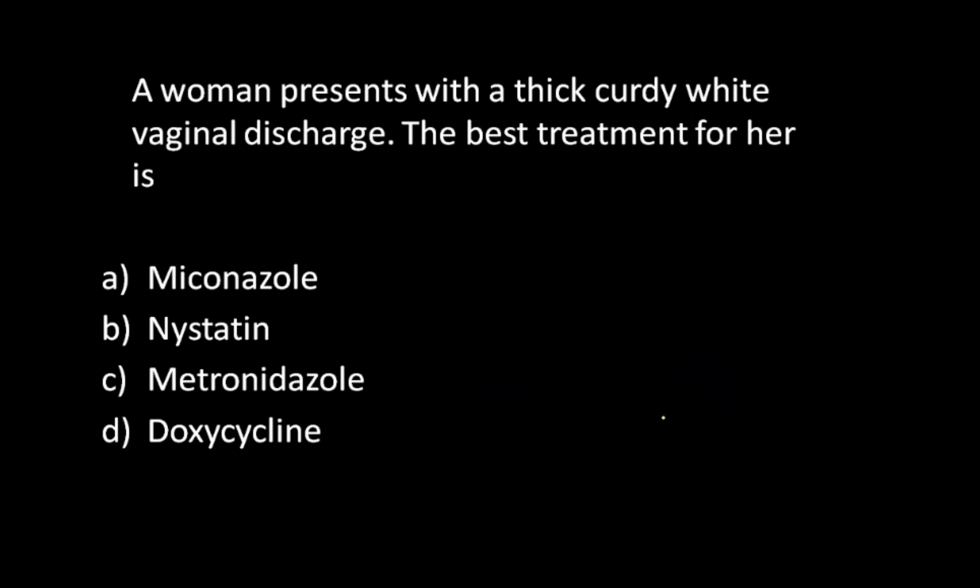MCQ: A woman presents with a thick curdy white discharge. The best treatment for her — options are miconazole, nystatin, metronidazole, doxycycline. Thick curdy white discharge is characteristic of candidal vaginitis, so you have to give an antifungal like miconazole. The answer is miconazole.